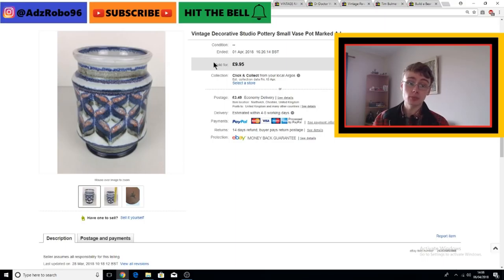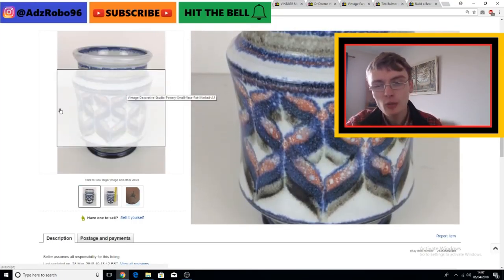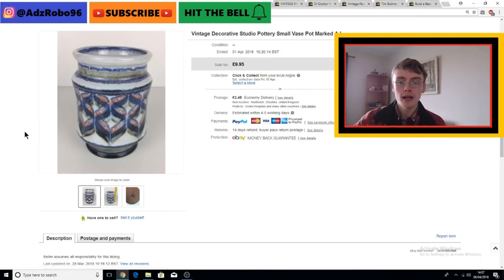Something else that came from a job lot and owes me next to nothing - literally pence - is this vintage decorative studio pottery vase or pot marked AJ. I'm assuming AJ is a local potter, not one that is well known or big in any way. I just put the mark in the listing description. Most of these don't get that much money - it's about 13 centimetres - so yeah, 10 quid plus postage, standard bread and butter range. It does have quite a cool funky-looking design though.